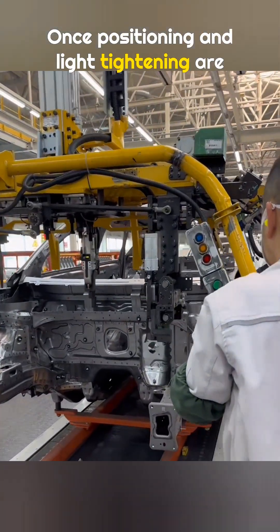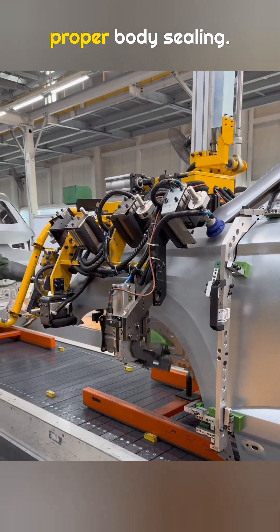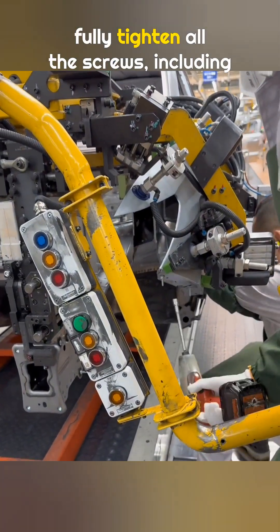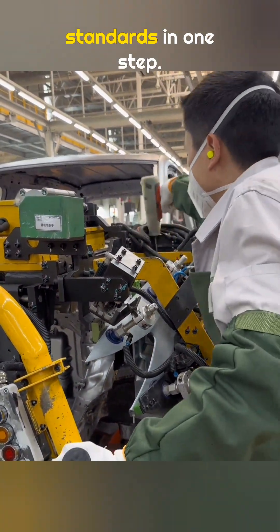Once positioning and light tightening are done, special equipment clamps the fender in place. This ensures consistent panel gaps and proper body sealing. While the equipment applies pressure, workers fully tighten all the screws, including the ones that were lightly tightened earlier, so everything meets factory alignment standards in one step.